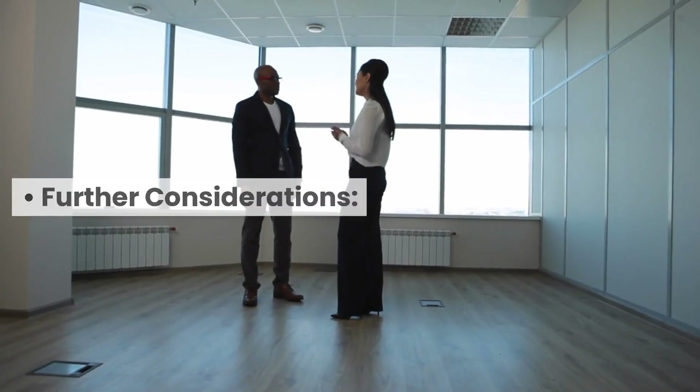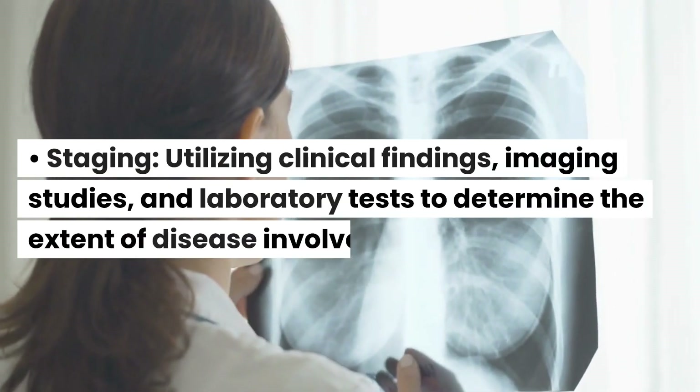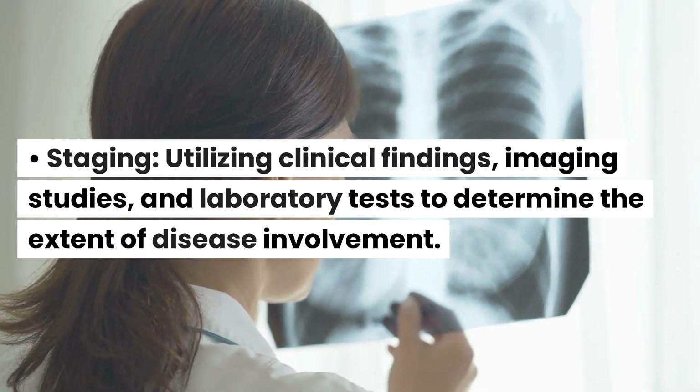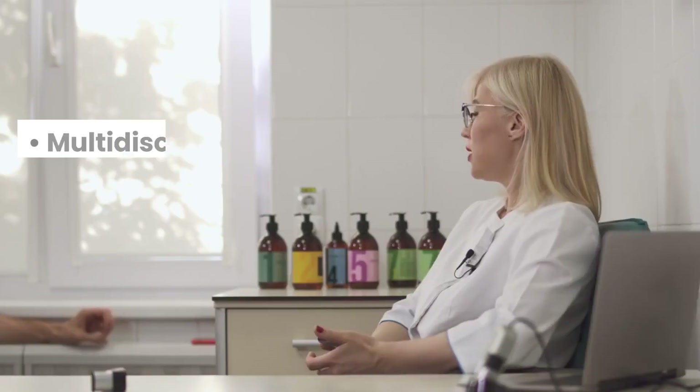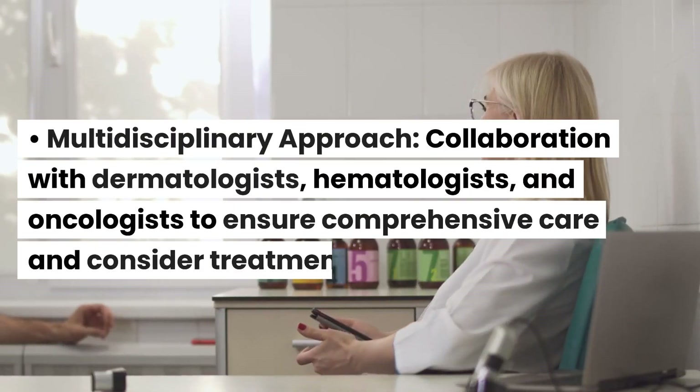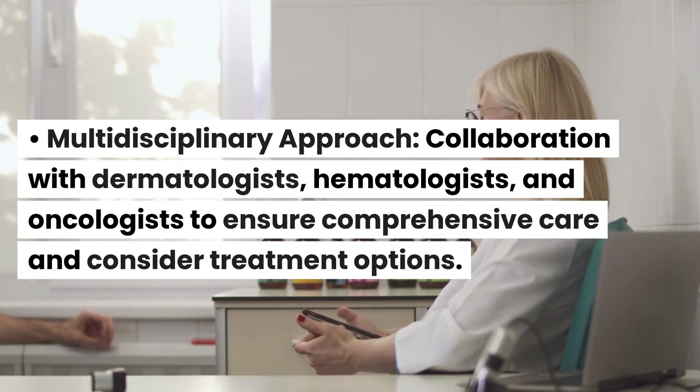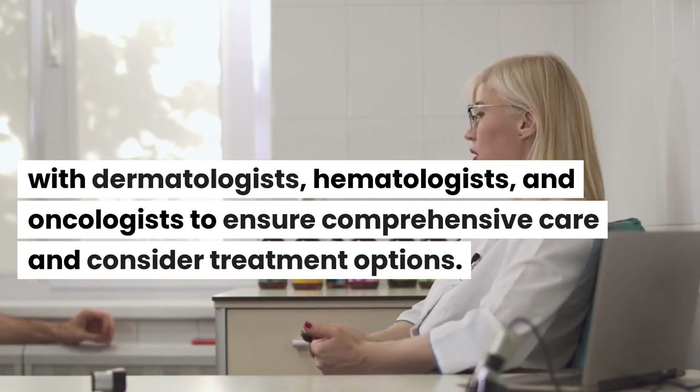Further considerations. Staging: utilizing clinical findings, imaging studies, and laboratory tests to determine the extent of disease involvement. Multidisciplinary approach: collaboration with dermatologists, hematologists, and oncologists to ensure comprehensive care and consider treatment options.